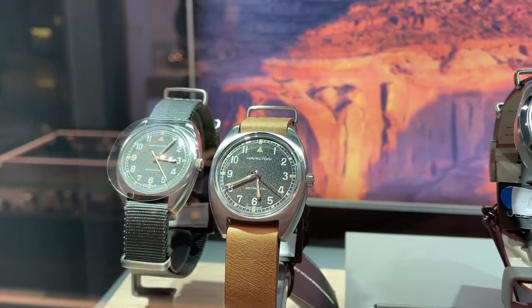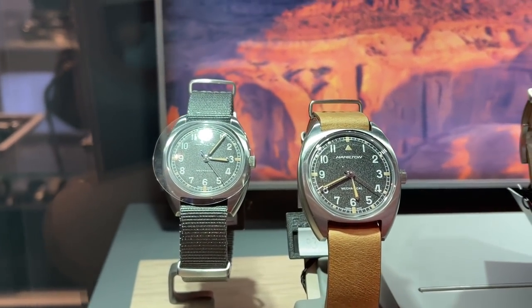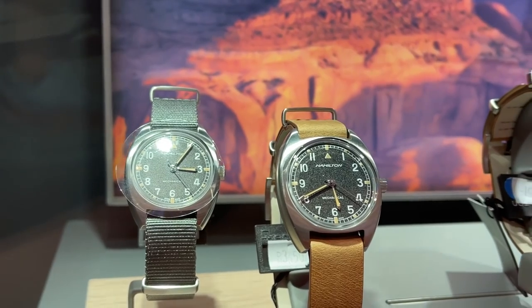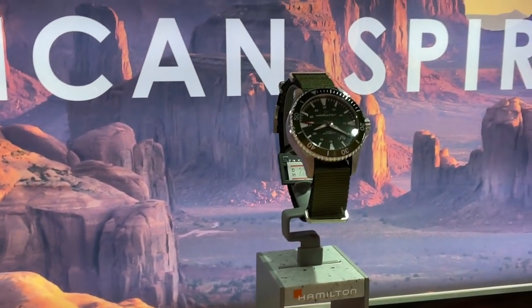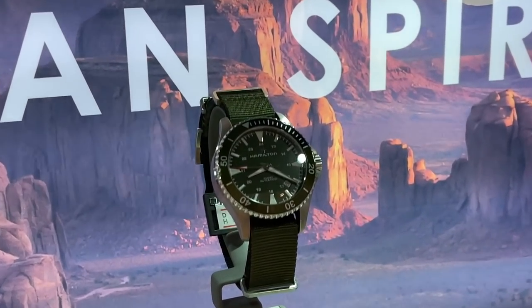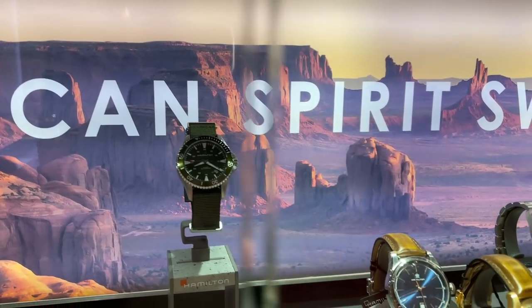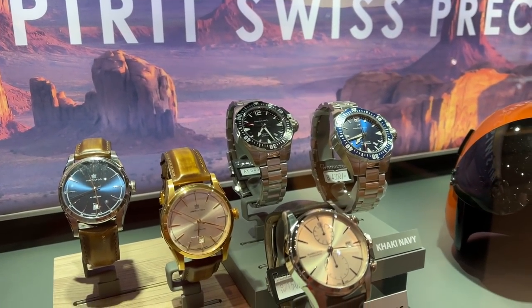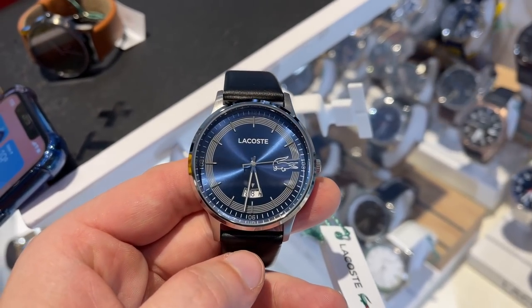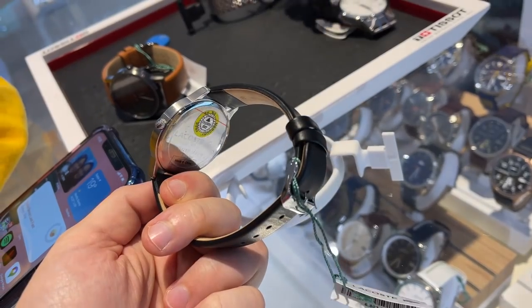There were some very nice Hamilton watches, but of course those exceed our budget. We also spotted another Lacoste fashion watch, which is one of the favorites of Ellie's colleagues.